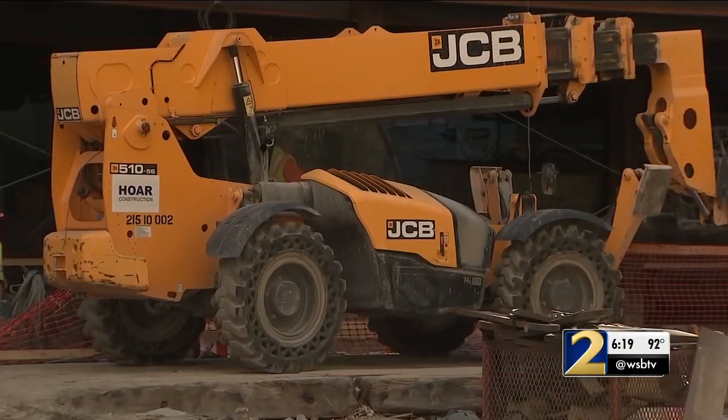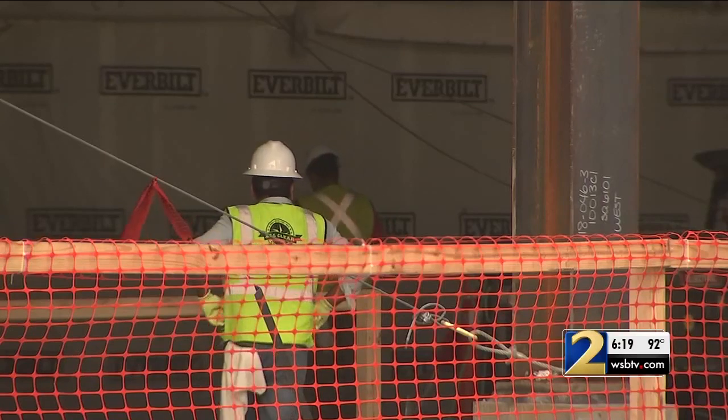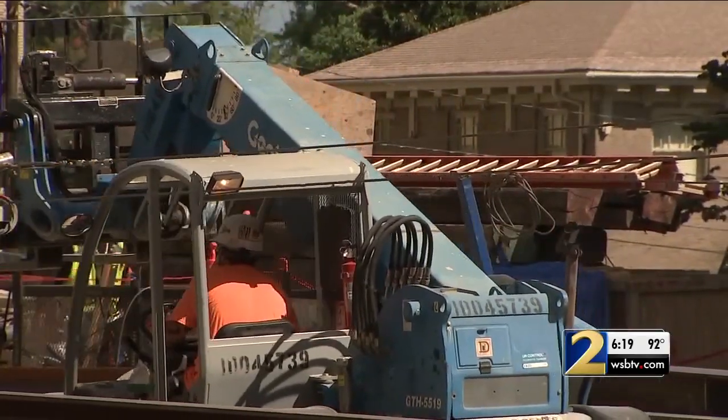We're investing about $200 million in new development and construction. The most challenging part of rebuilding Colony Square has been the demolition. North American Properties and Hoar Construction have recycled materials weighing hundreds of tons — about 700,000 pounds of metal was recycled, and at the height of the concrete demo they were hauling out almost a million pounds of debris a day.